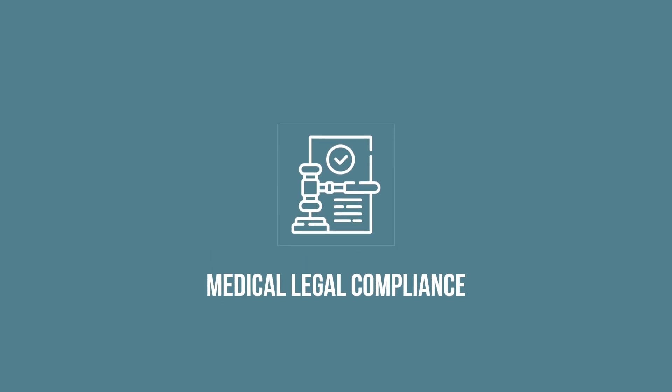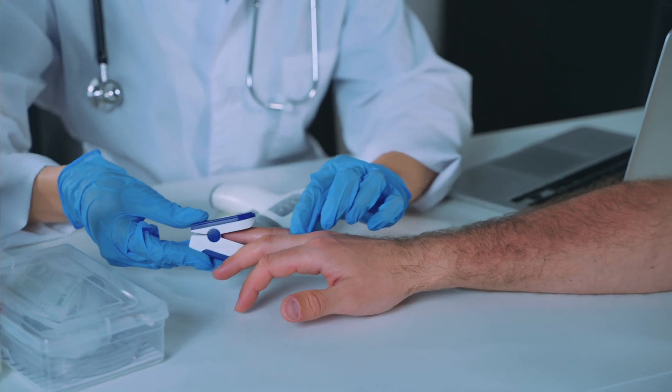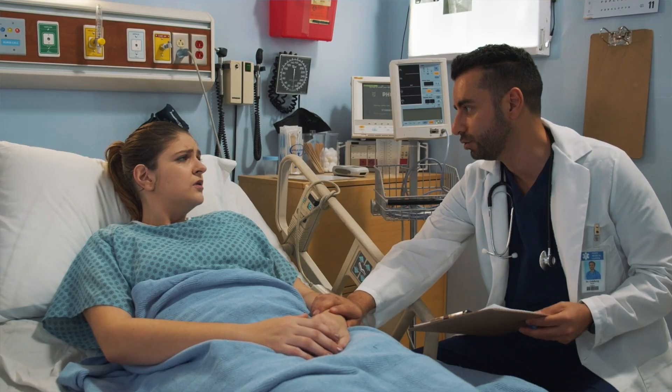Number two is medical legal compliance. Our medical notes not only help us map out what we think is happening with the patient that we're seeing, and also what we are proposing to do to help that patient, but they are also a record for any healthcare provider that sees that patient after us, because we want to ensure some degree of continuity of care. That way, everyone involved in that patient's journey will know what has happened before and what needs to happen next. But sometimes, despite our best efforts, things can go wrong, and patients can have undesirable outcomes or suffer adverse events.